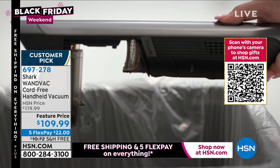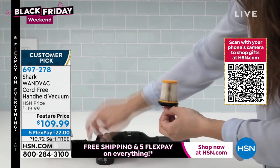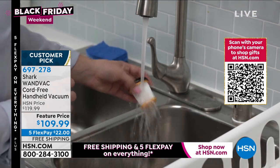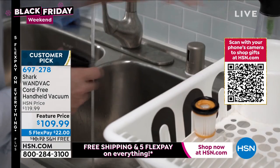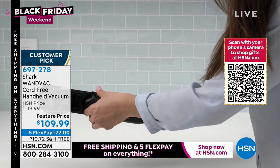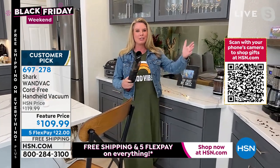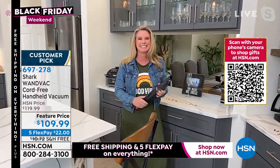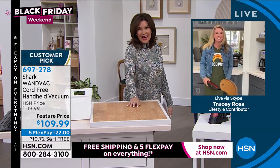Absolutely, Alice. Remember, it's so lightweight. When you have those floor mats, it's not big and cumbersome — you're not tethered to the wall when you want to go out to the car. You go ahead, grab this, and you go. 1.4 pounds, rinseable filter — you don't have to invest any more money into it. Five-year warranty. Get up high, get down low, clean all the hard-to-get-to areas. It looks like a wine bottle on your countertop — not too big or bulky. $109.99, five flex payments, and free shipping and handling today. Thank you so much, Tracy.